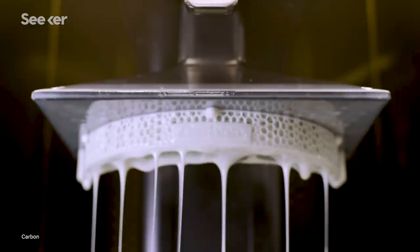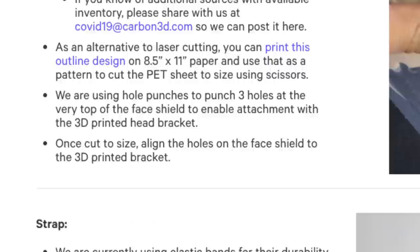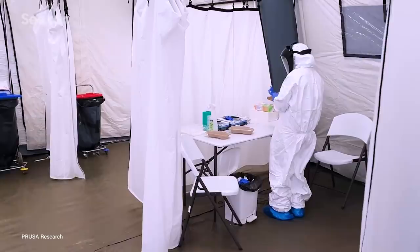Carbon is a Bay Area based digital manufacturing company. We immediately pivoted from producing some consumer products to producing face shields to support those people on the front lines. We came up with several designs and drove those back and forth between physicians at Stanford and Kaiser. Within a matter of days, we had posted a digital design file on our website so that all of our production partners could use their printers and our technology to make these face shields and support their local communities.